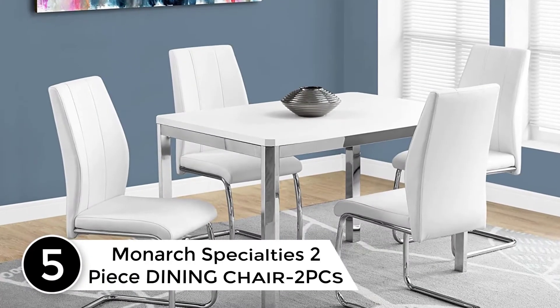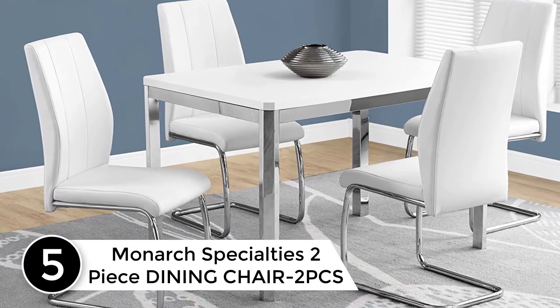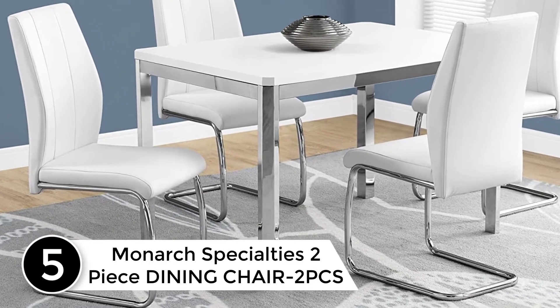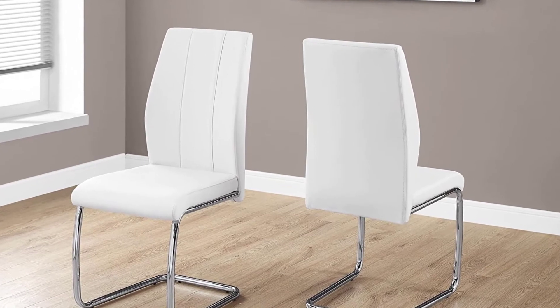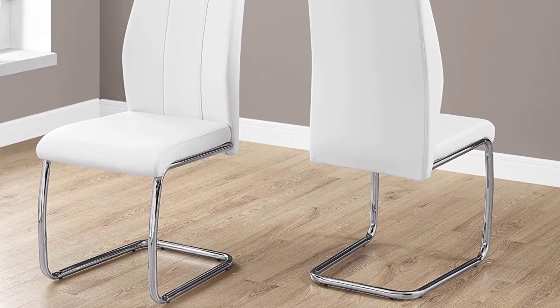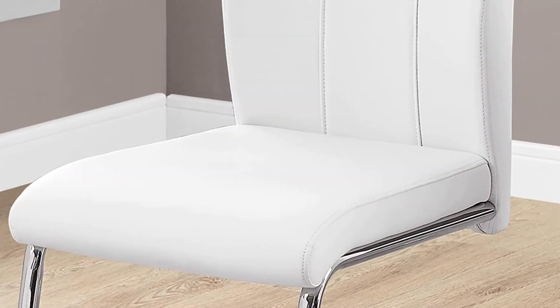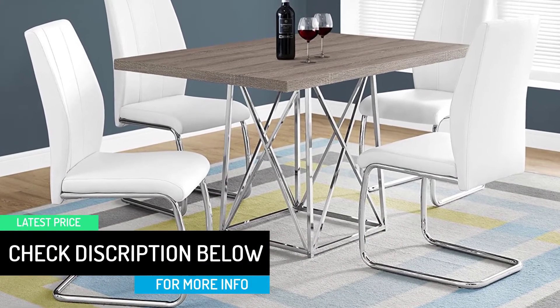Starting at number 5: Monarch Specialties Two-Piece Dining Chair set. The clean modern lines of this set of two side dining chairs will instantly revive your dining space. The chairs are upholstered in a sleek white leather look material, with a luxuriously comfortable curved back accented with two vertical rows of stitching, a cushioned seat, and a sturdy U-shaped chrome metal base — you will be dining in style in no time.